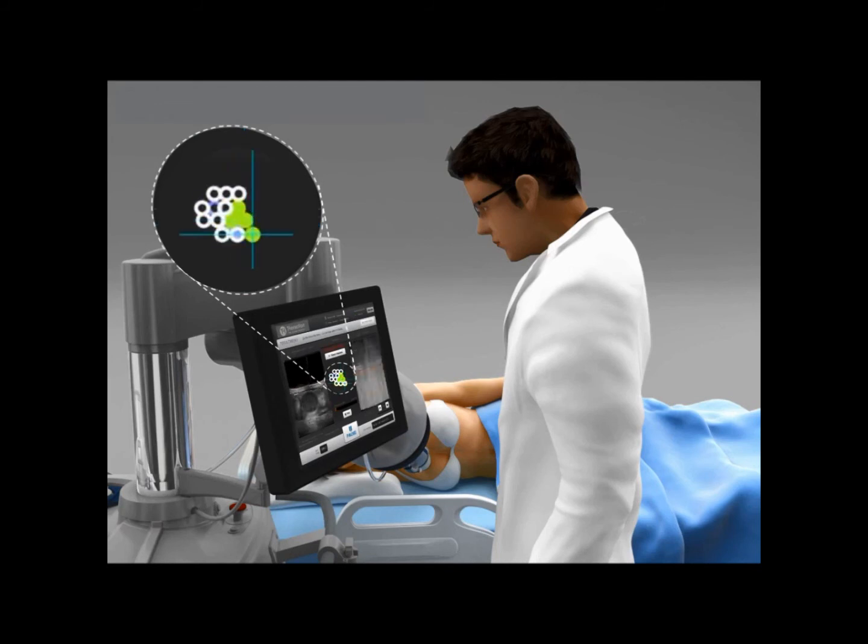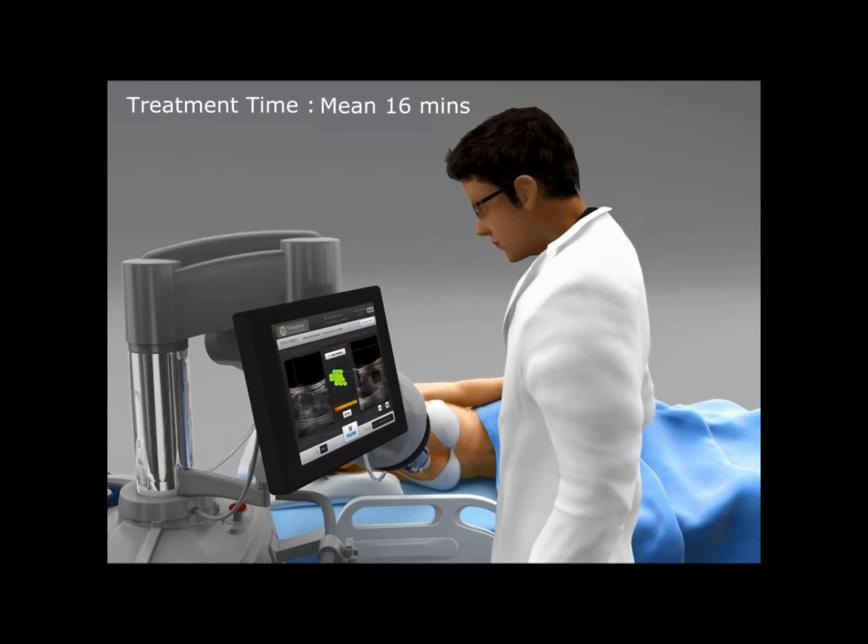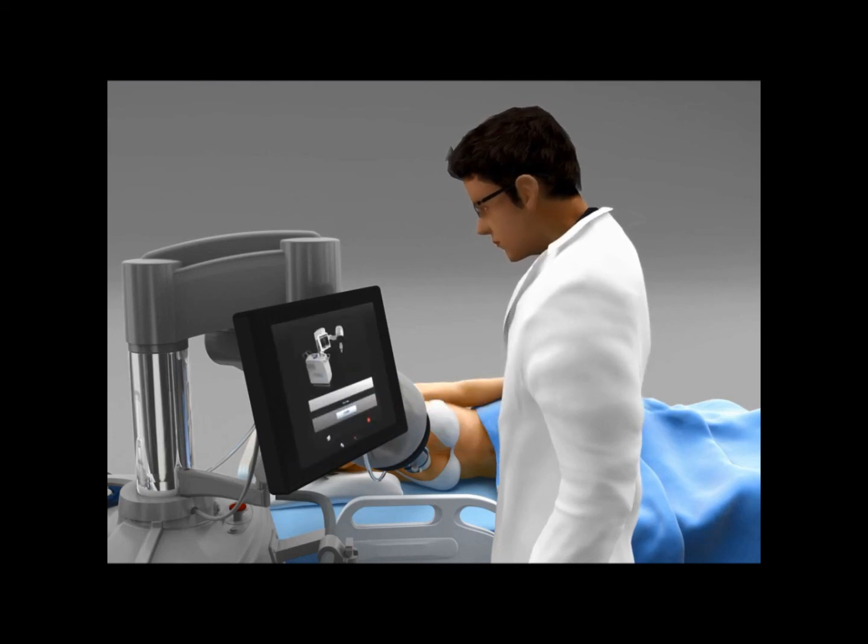The green dots on the screen indicate the level of completion of the treatment. The operator can modify and adjust the treatment parameters at any time, and can, of course, halt the treatment instantly if necessary.